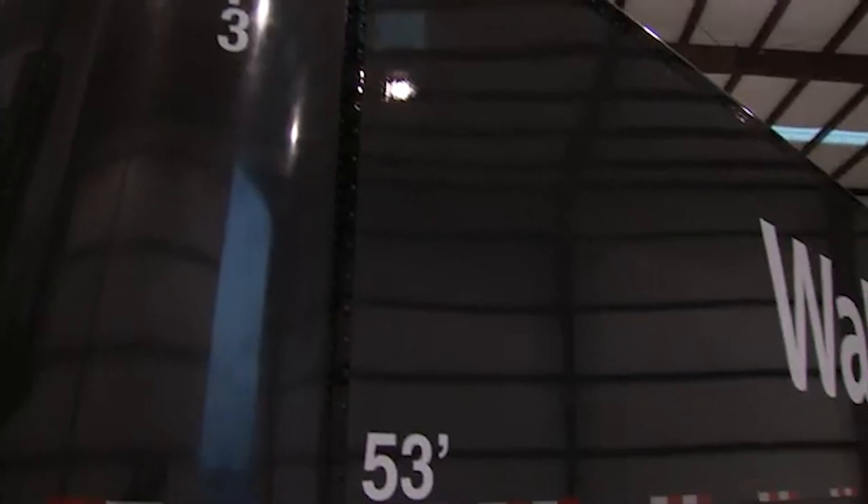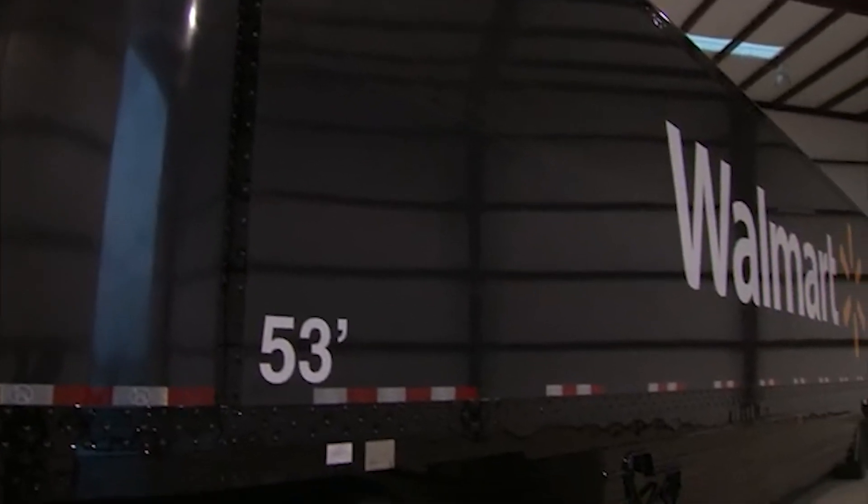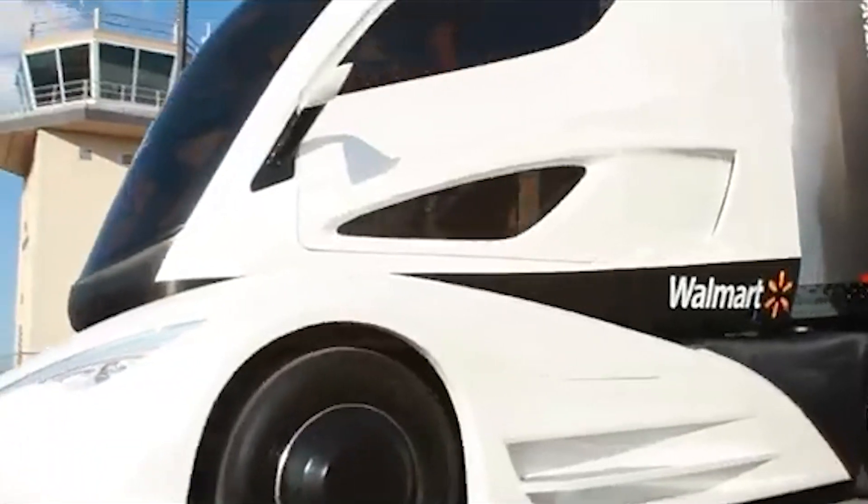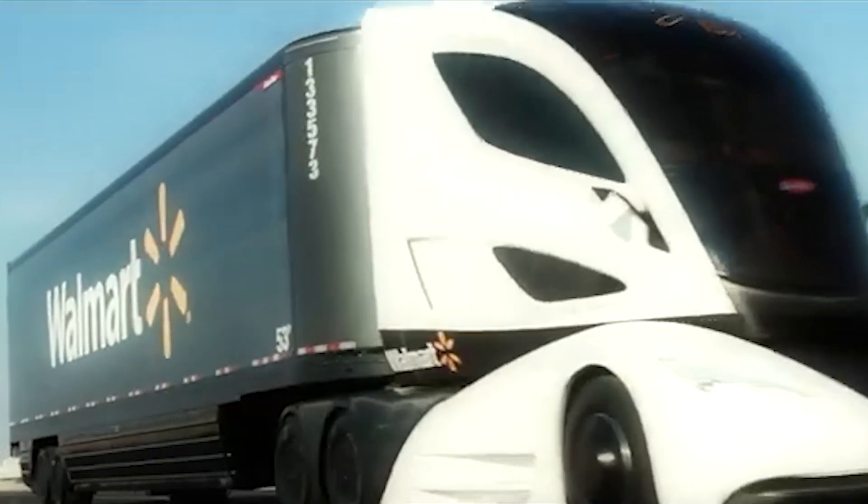While it primarily runs on diesel, it can also use compressed or liquefied natural gas and biofuels. Additionally, the trailer, made almost entirely of carbon fiber, weighs 1.8 tons less than conventional designs.